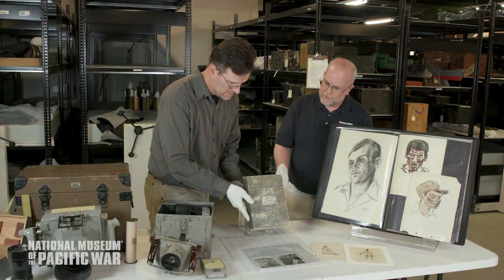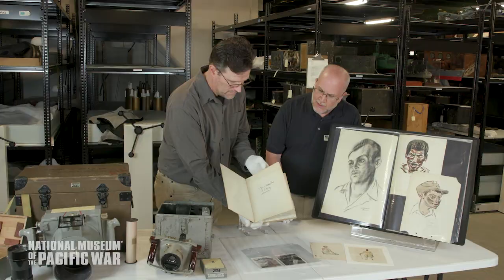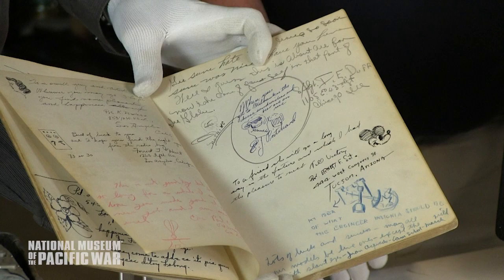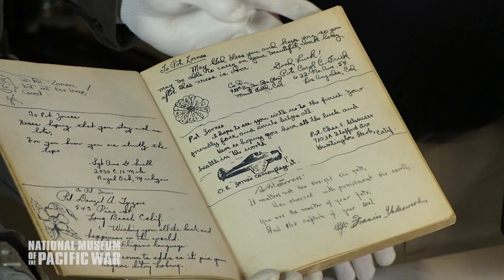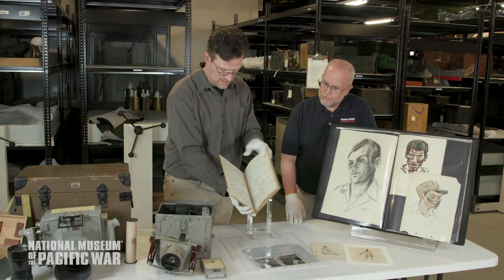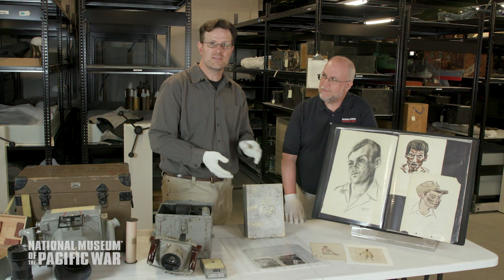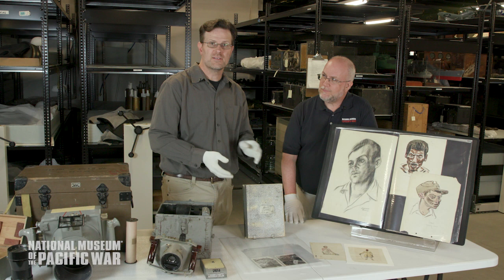This is Zorns's notebook from right after he joined the military. It has some notes and sketches throughout — this is some of his initial work as a war artist. We hope you all enjoyed this sampling of the latest additions to the collection here at the National Museum of the Pacific War. We'd like to return now to the studio to answer any questions that you all may have.